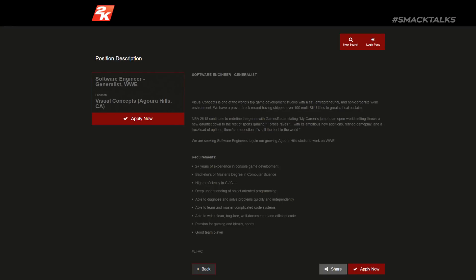Switching over to the final job listing for WWE, which is for a software engineer also based at the same office, this listing also notes the same text about NBA 2K's open world setting and the praise it received, which again could indicate the plan for WWE, or it could just be a way of selling the concept to applicants by showing them praise received on other projects.